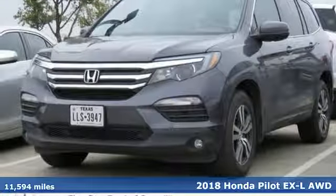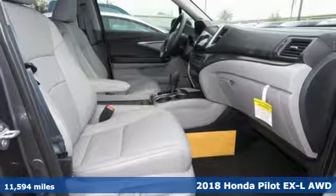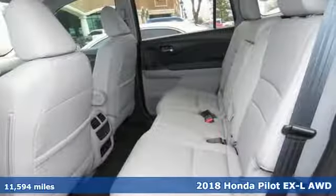It's a 2018 Honda Pilot. Honda's created some of the most admired vehicles on the planet. It comes with all the amenities you need.